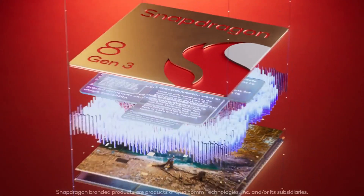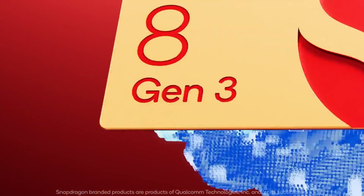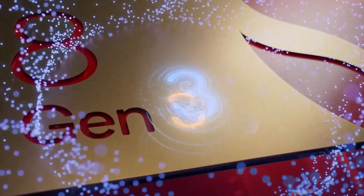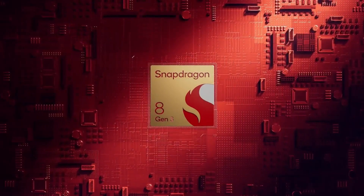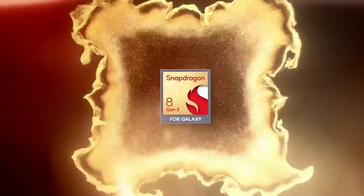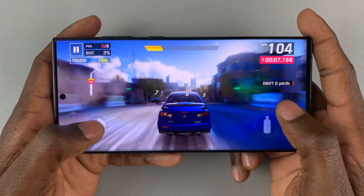The new Snapdragon 8 Gen 3 chip appears to contribute significantly to the substantial improvement in battery efficiency. Qualcomm's promise of 25% better efficiency for the Snapdragon 8 Gen 3 over the Snapdragon 8 Gen 2 is reflected in the absolutely bonkers results observed in the S24 Ultra's battery life.